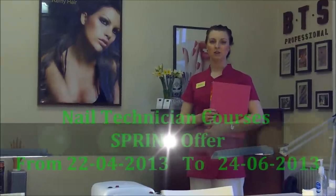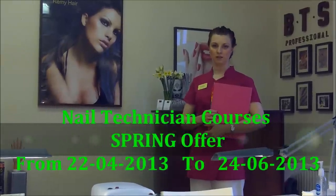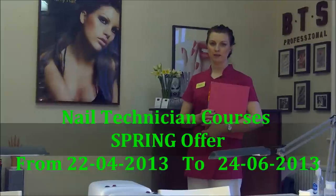The offer ends on the 24th of June 2013, so please don't miss out and book your space.